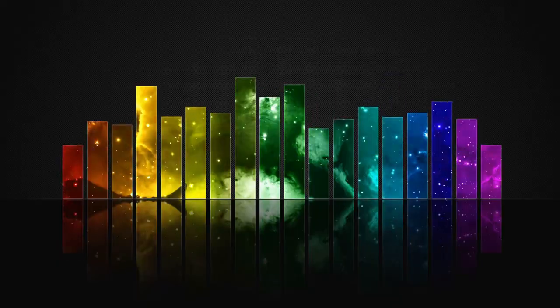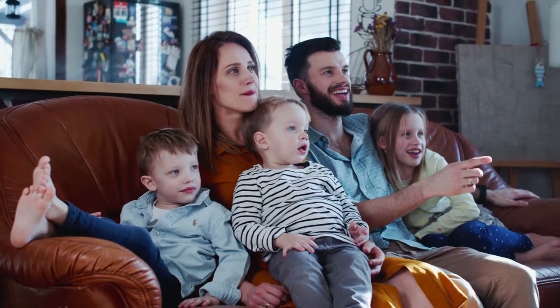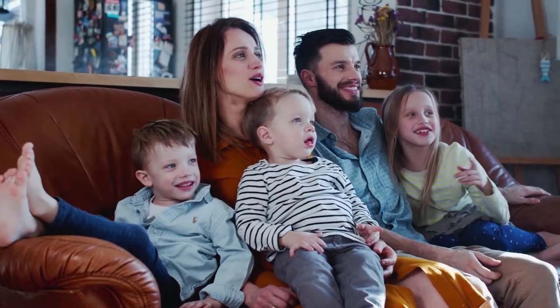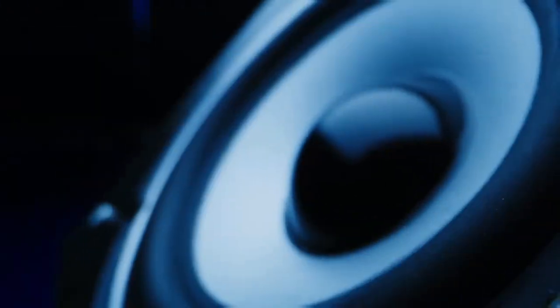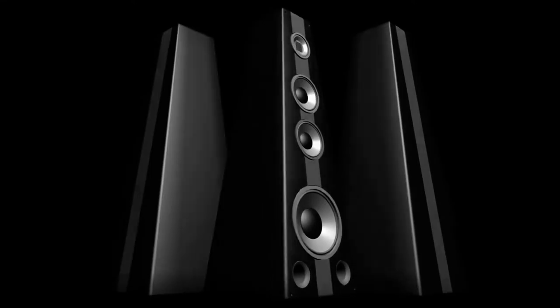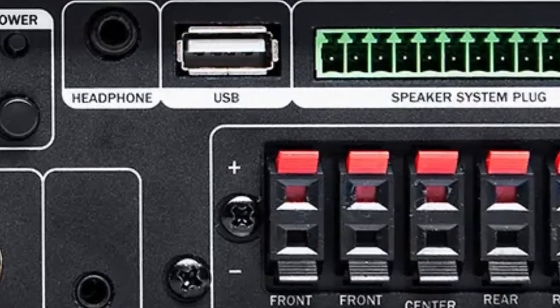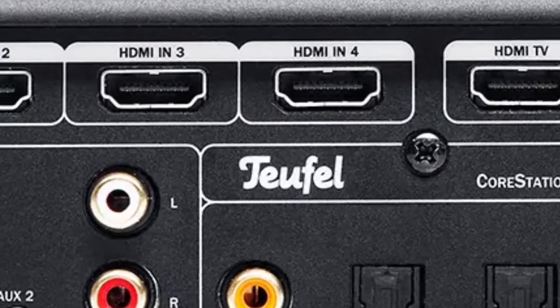Home theater systems include multiple speakers and support for surround sound, enabling you to hear movie soundtracks the way they're meant to be heard, with effects moving throughout your room. Most home theater systems also include subwoofers for dedicated bass, bringing more impact and rumble to explosions in action movies. An AV receiver is often required as well — used to power and process your speakers, and many receivers also serve as a connection hub to hook up multiple HDMI devices to your TV.